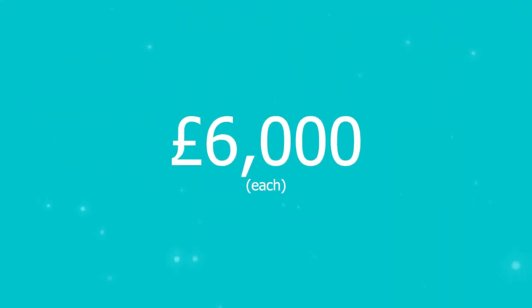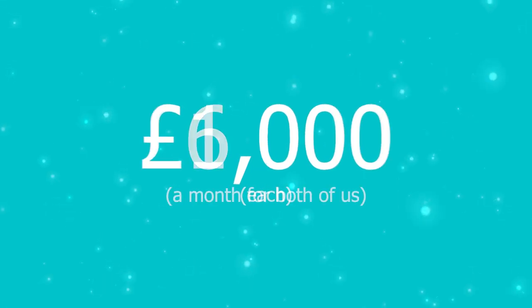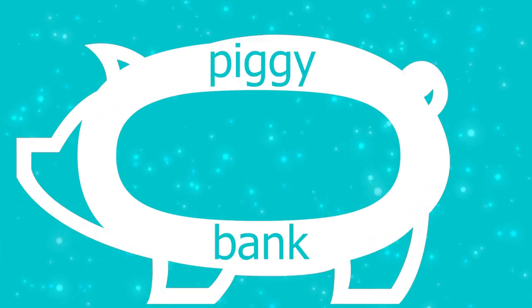A question we often get asked is: how are you funding this trip? People ask if we're doing seasonal work and the answer is no. During this six-month period we haven't done any work or earned any money, so we are self-funded — that is to say we are living off our savings.